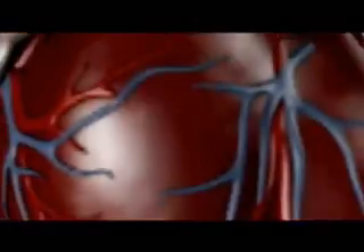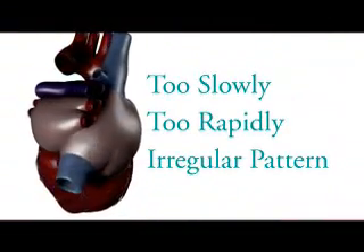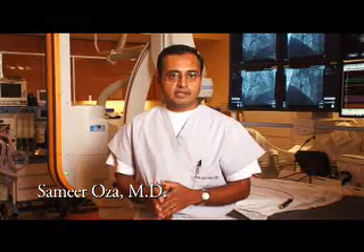Your heart has its own electrical system that controls your heartbeat. When there's abnormal electrical activity, your heart can beat too slowly, too rapidly, or in an irregular pattern. More than 4 million Americans have a problem with their heartbeat. Doctors call this an arrhythmia.